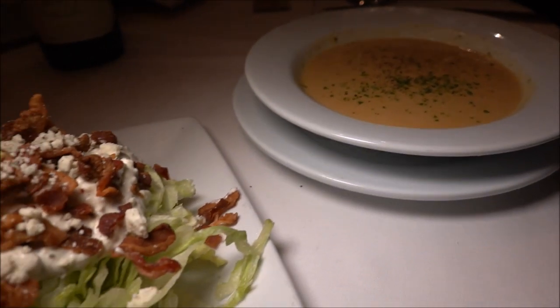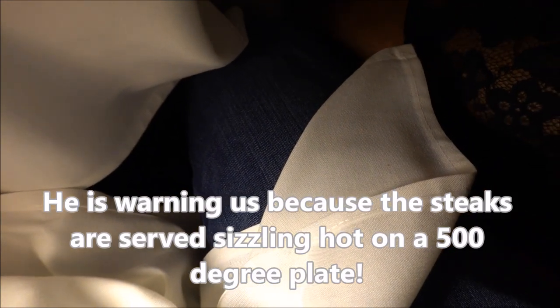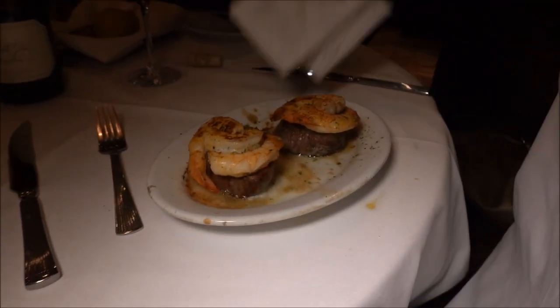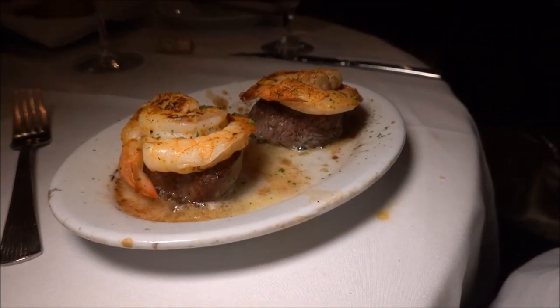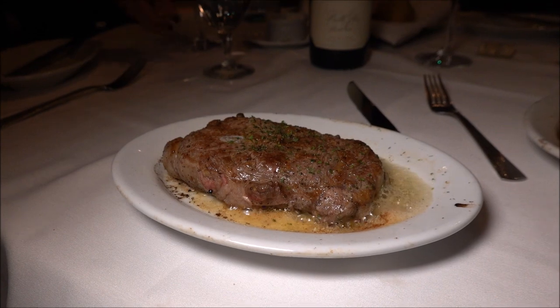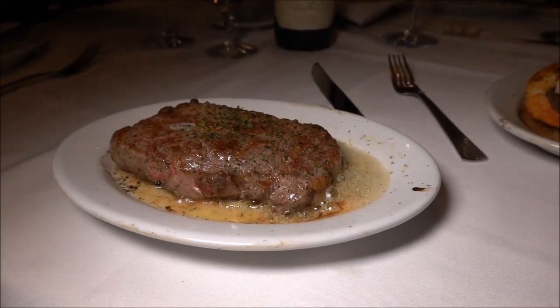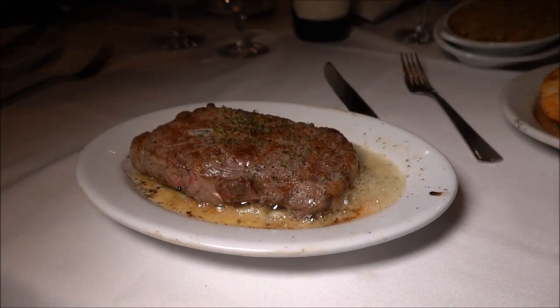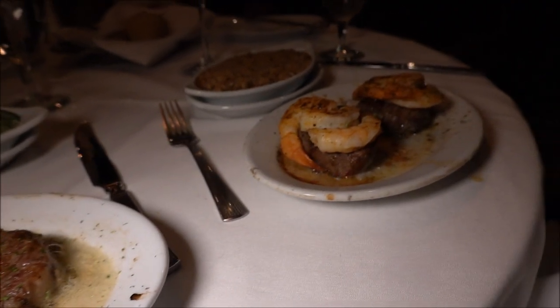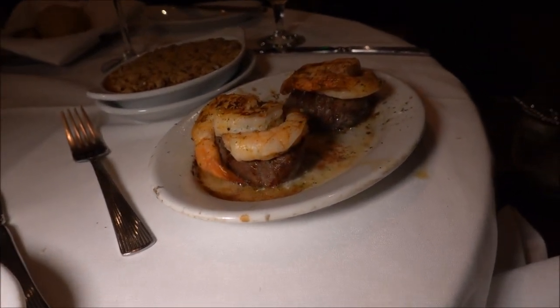We await our steaks. The server warns us to hold our napkins in front of us because the plates are extremely hot — 500 degrees. It's all about the sizzle! Latrice got the petite filet with shrimp on top, and I got the petite ribeye.